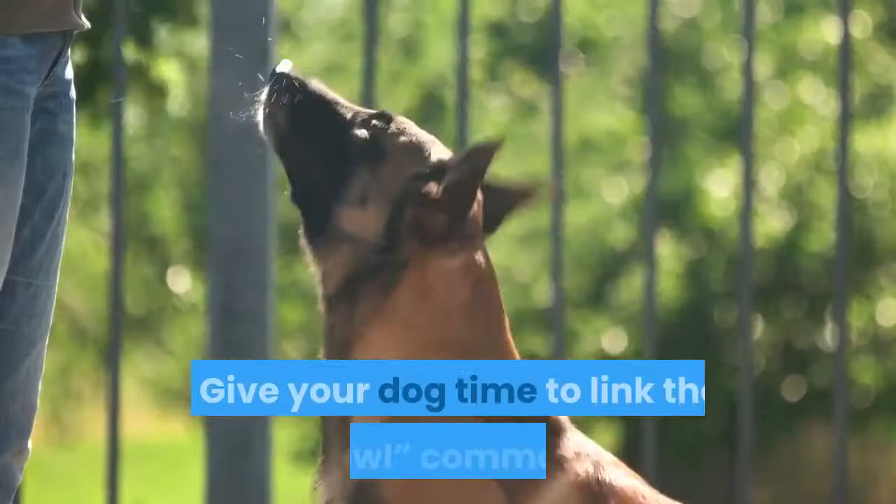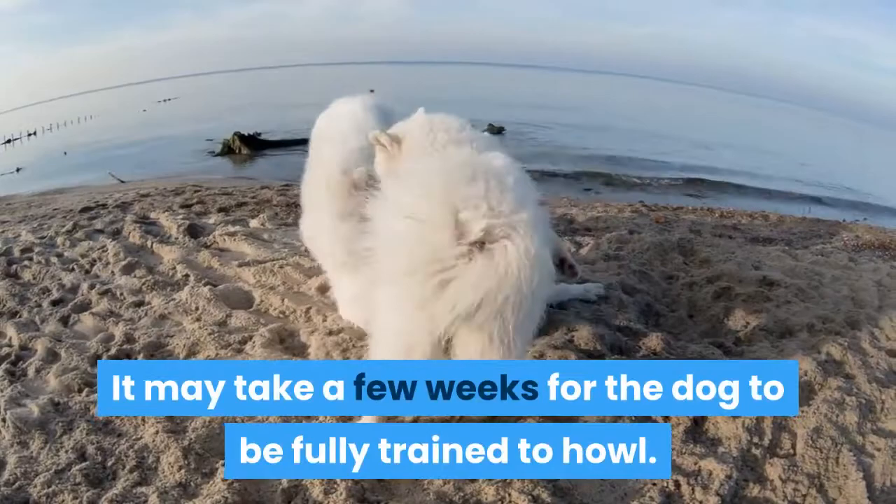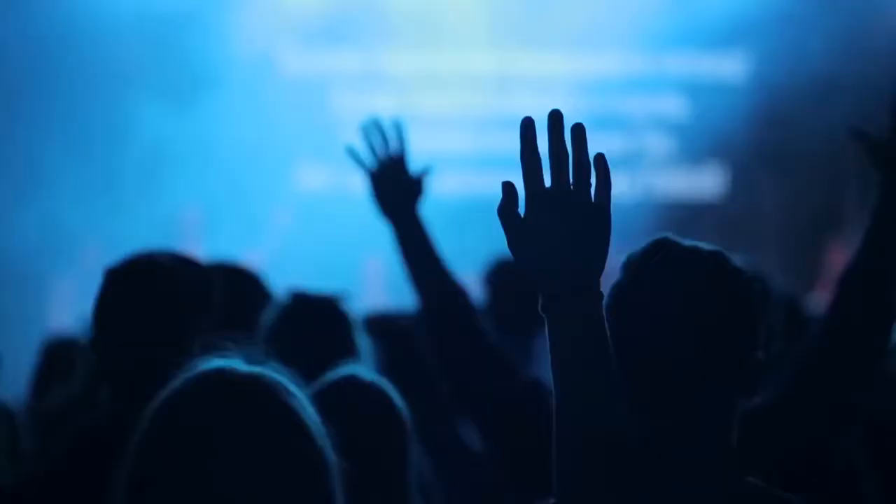Give your dog time to link the "howl" command and the howling behavior. It may take a few weeks for the dog to be fully trained to howl. If you prefer, you could say "sing" instead. Just be sure that you're consistent with the command you give the dog.